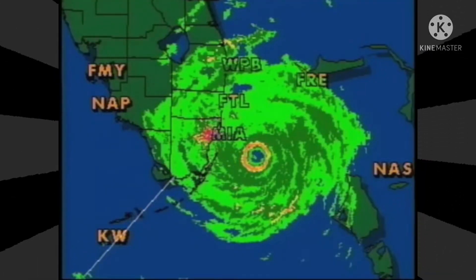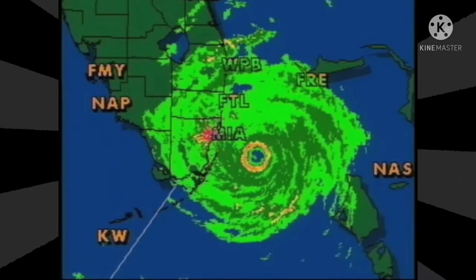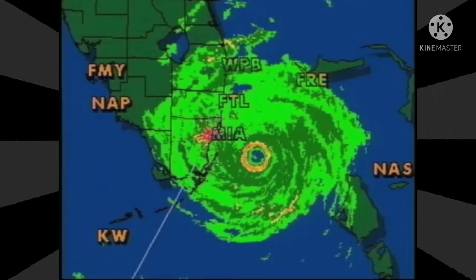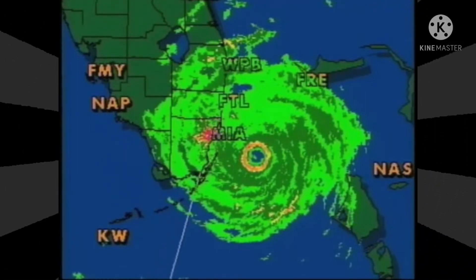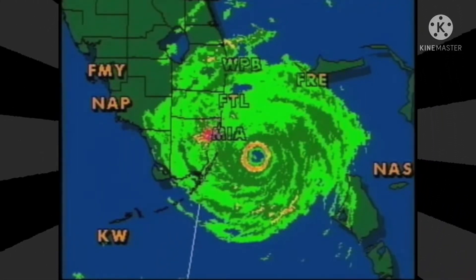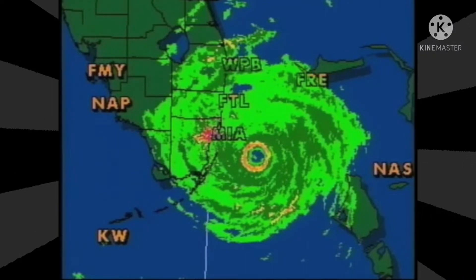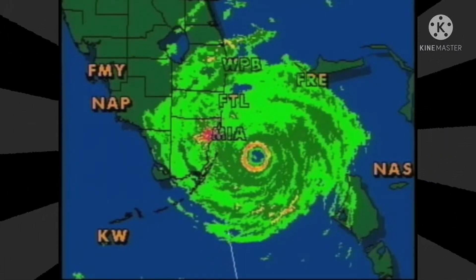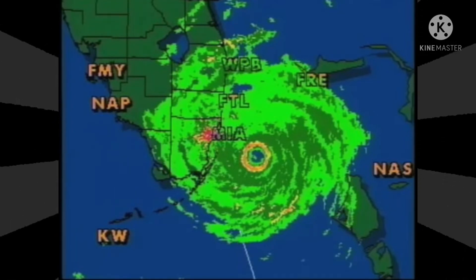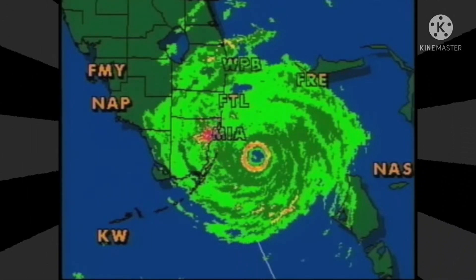Look how on that upper left side of the eye, how quickly it falls off from yellow to dark green to light green. In very short order — maybe a distance of 10 miles there — it falls off dramatically. So you can see that within sight almost of where you could have significant destruction.